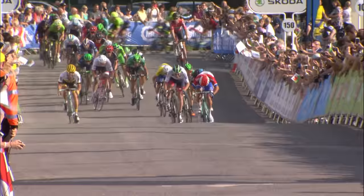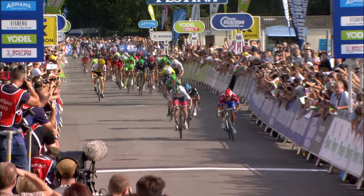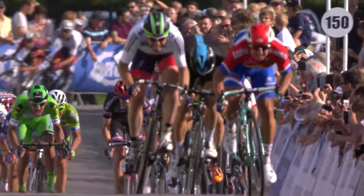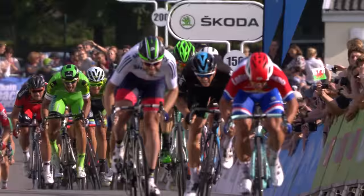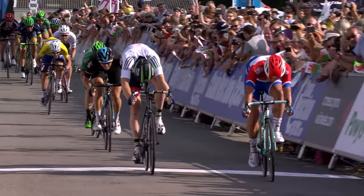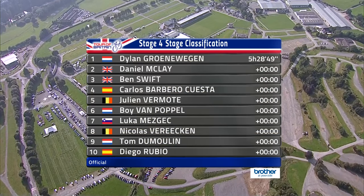That was a very close finish and unlucky for McClay. Groenewegen has got the perfect lead-out into the final straight. It's a sharp left here. Groenewegen in second place, Swift and then McClay. McClay comes up against Swift at 250 metres to go. You can just see Barbero also there in the green. But it was a drag race between Groenewegen, the Dutch champion, and Dan McClay — a very close finish of about a wheel's length. Ben Swift hung on for third place, taking a nice four-second bonus, with Barbero in fourth and Julian Vermoet in fifth.